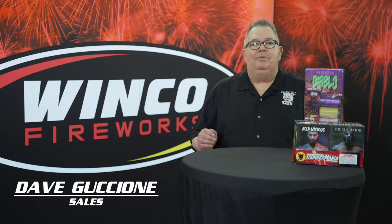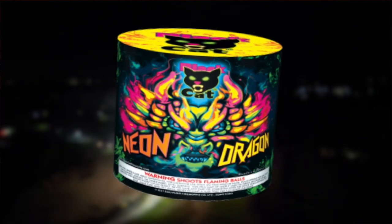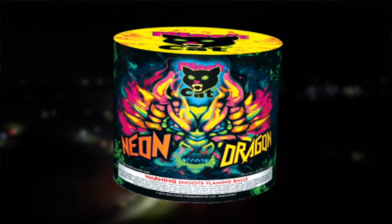Winko Fireworks this year — eight items you have to have in your store, stand, or tent for fountains. First up is Tropical Thunder, a 500 gram fountain. Next is Neon Dragon, which hasn't been available over the past couple of years — my favorite fountain.